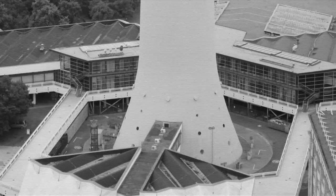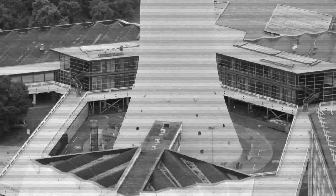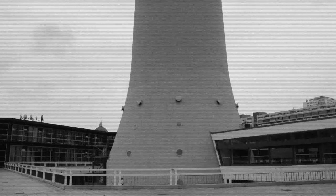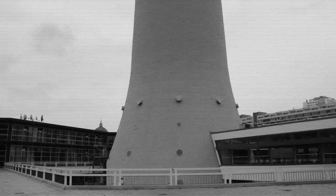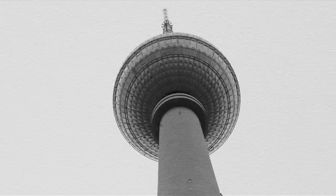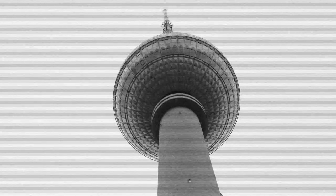The solid rocket booster flight instrumentation recorders have gone into the record mode. Coming up on the 30-second point in our countdown. T-minus 30 seconds and we've had a go for auto sequence start. The SRB hydraulic power units have started. T-minus 21 seconds and the solid rocket booster engine gimbal now underway.